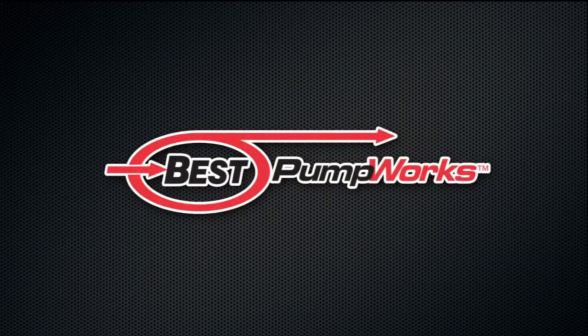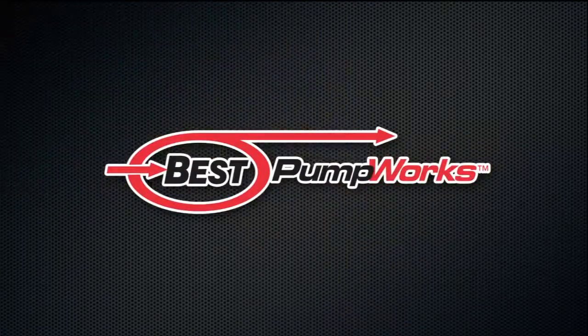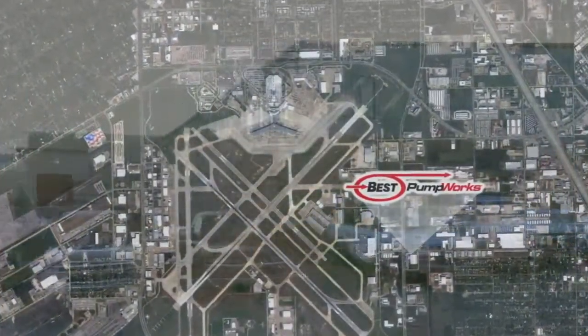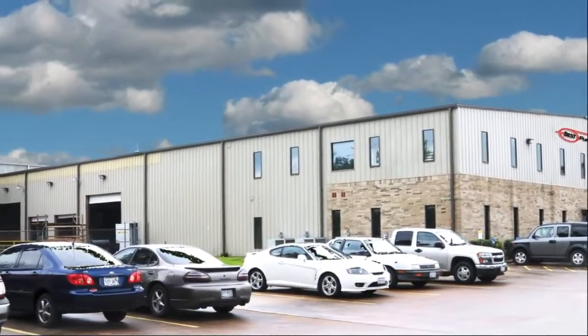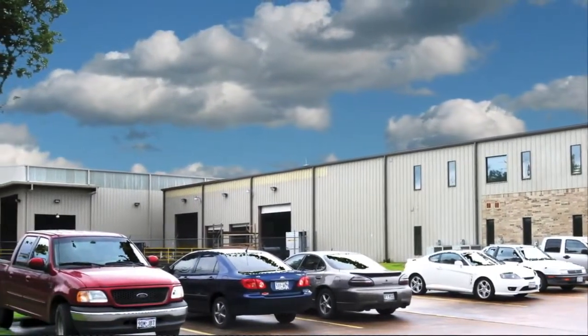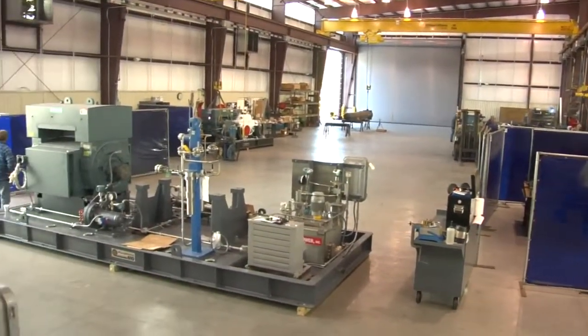Best Pumpworks provides a comprehensive portfolio of pump products and services to customers in the oil and gas, energy, pipeline, and chemical markets. Our Houston, Texas facility is located adjacent to Hobby Airport, making it a convenient location for domestic and international visits. This facility has grown from a small 5,000 square feet repair facility to its present-day size of 56,000 square feet. Our recent 24,000 square feet expansion allows us to aggressively accelerate the lead times that our customers demand, and also allows us to handle larger packages and repairs.